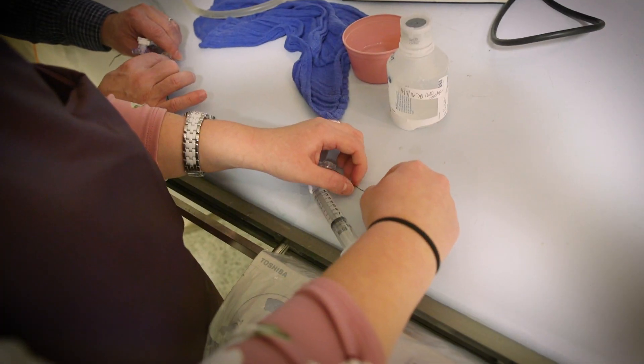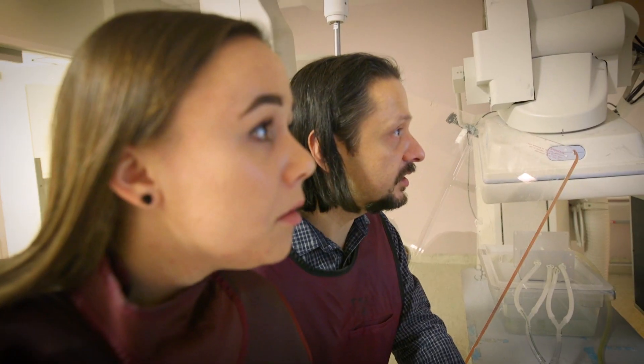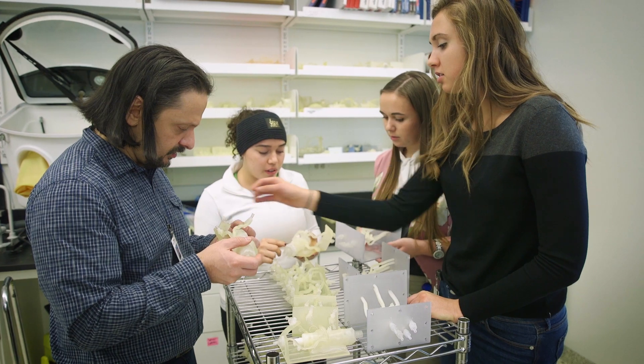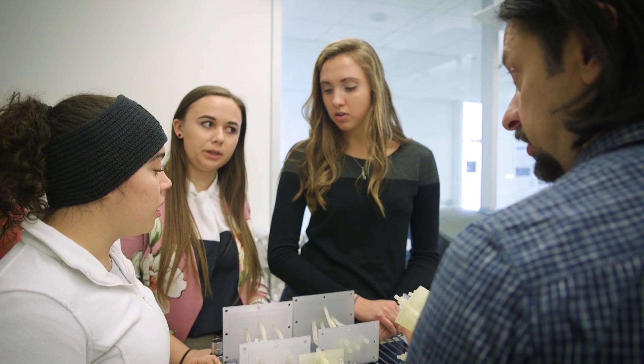We are a bunch of engineers associated with the engineering school, but we're working with direct collaboration with the medical school and these neurosurgeons and the cardiovascular surgeons. This 3D printing model that we're making is intended mostly for high-risk patients.